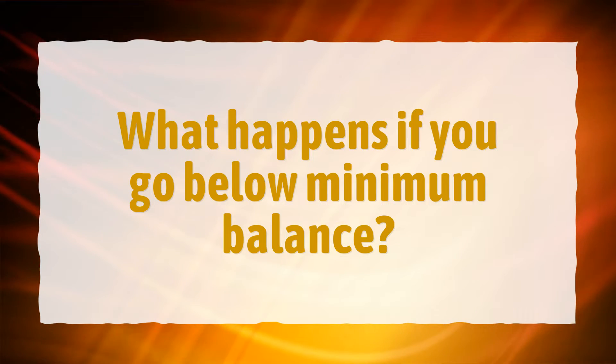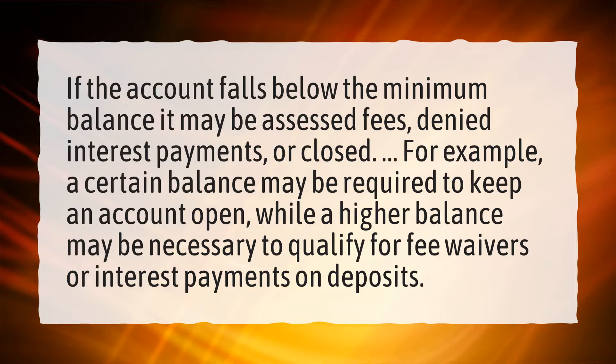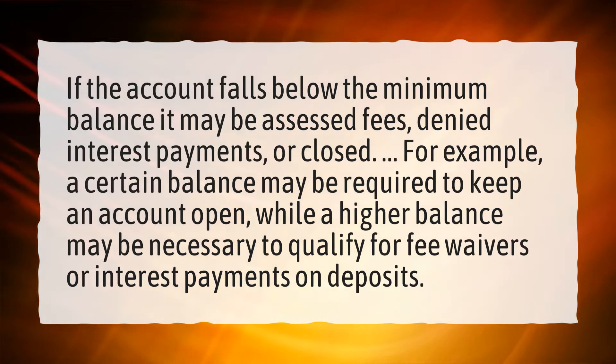What happens if you go below minimum balance? If the account falls below the minimum balance, it may be assessed fees, denied interest payments, or closed. For example, a certain balance may be required to keep an account open, while a higher balance may be necessary to qualify for fee waivers or interest payments on deposits.